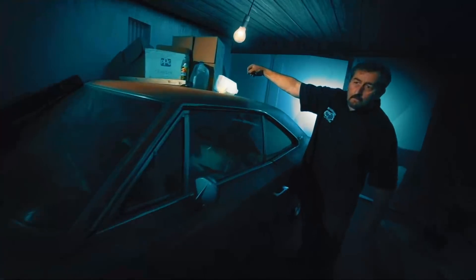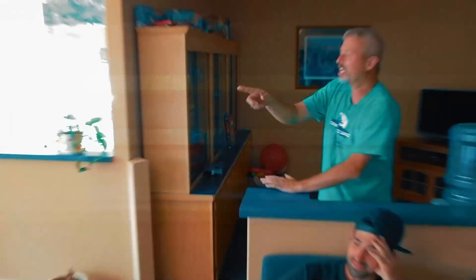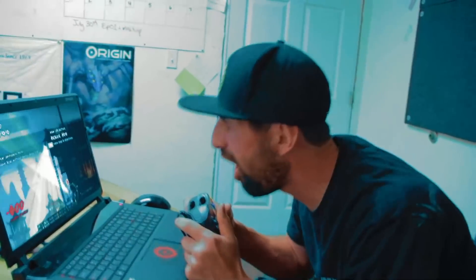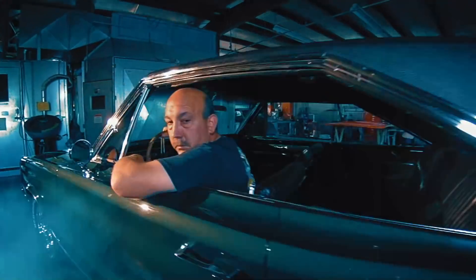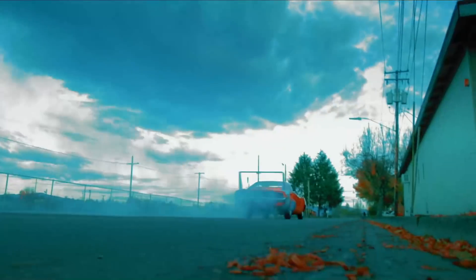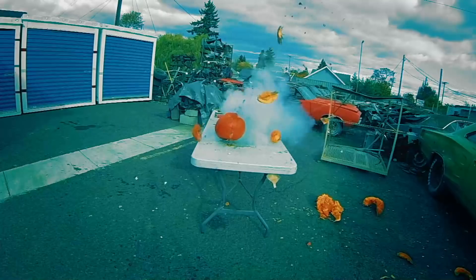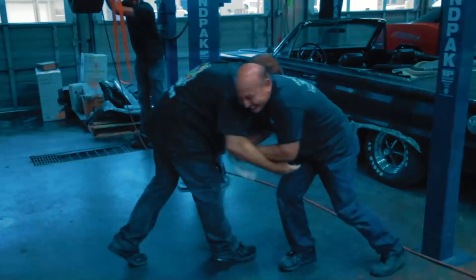I'm Mark Worman and together with the most critical man in the world, Darren Kirkpatrick — give me a gun! — my son-in-law Josh, and my best friend Roy, we bring dead muscle cars back to life, to exactly the way they were on the day they were born, if we don't kill each other. It's going to be a bloodbath.